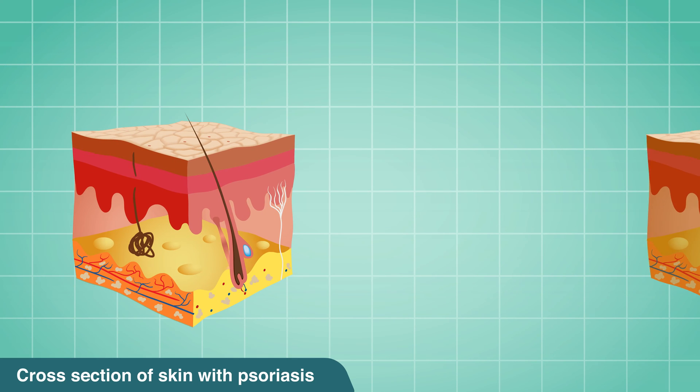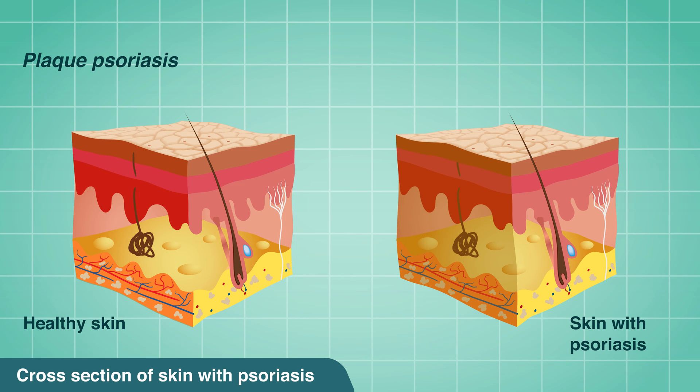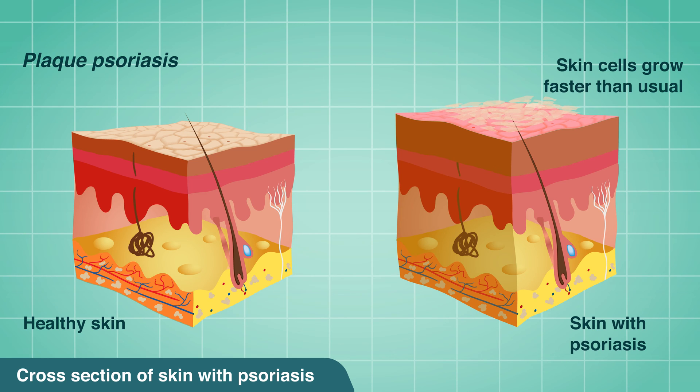There are several types of psoriasis, the most common of which is plaque psoriasis — an autoimmune condition that occurs when a person's immune system triggers skin cells to grow faster than they usually should. Instead of the dead cells coming off the skin, they build up on the skin.